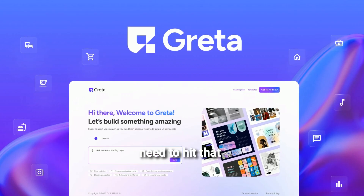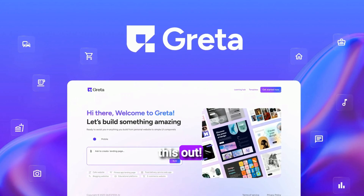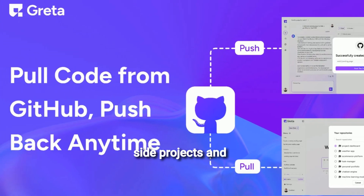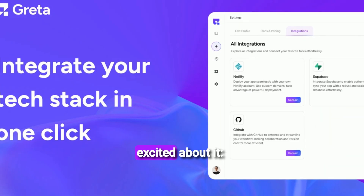Greta — you absolutely need to hit that AppSumo link in the description right now to check this out. I've been using Greta for several weeks now to quickly prototype ideas for a few side projects, and it's genuinely blown me away. Here's why I'm so excited about it.